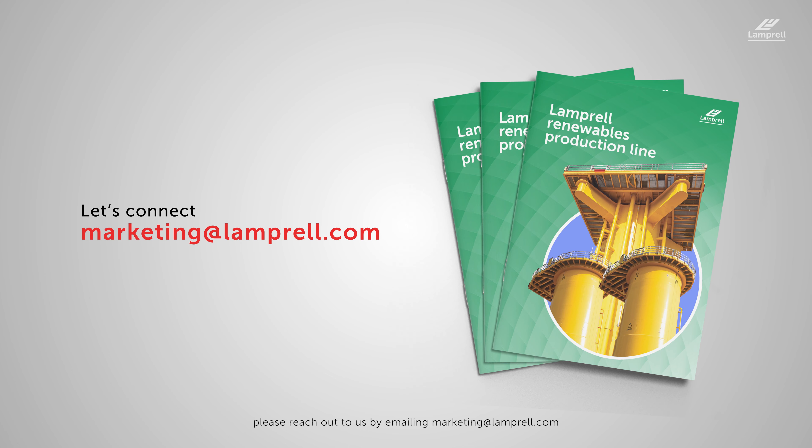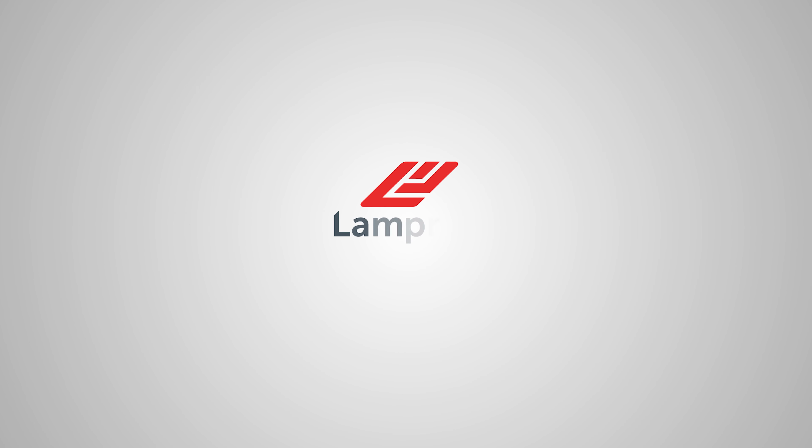For a copy of our production line capability brochure, or to speak to someone from our renewables division, please reach out to us by emailing marketing at Lamprel.com.